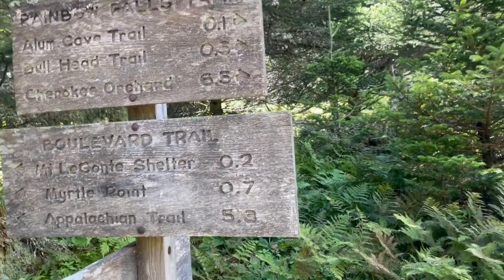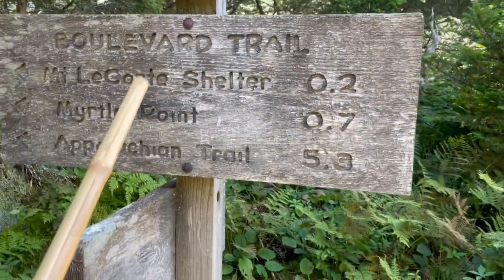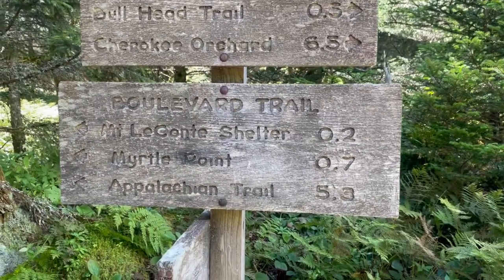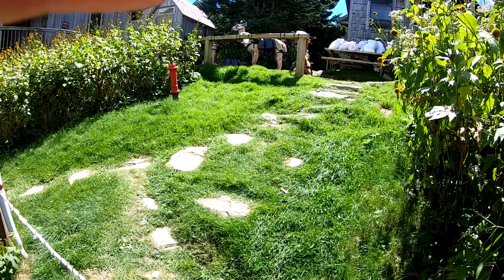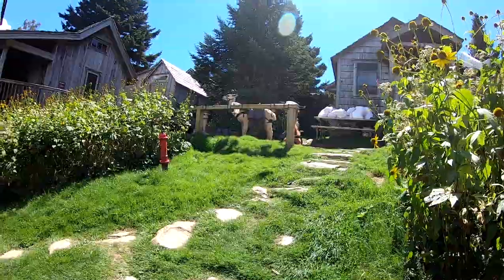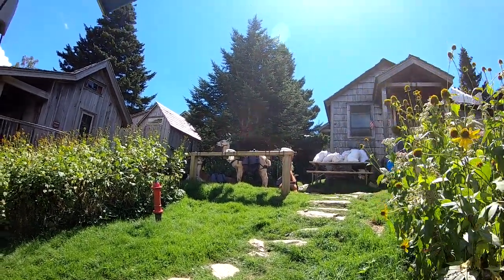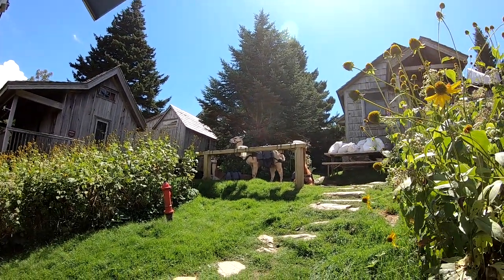From the lodge, Myrtle Point is actually the top of the mountain, so we're going to go there right now. If you want to know how they get things up here — like meals — there's your answer: llamas. Aren't they beautiful?